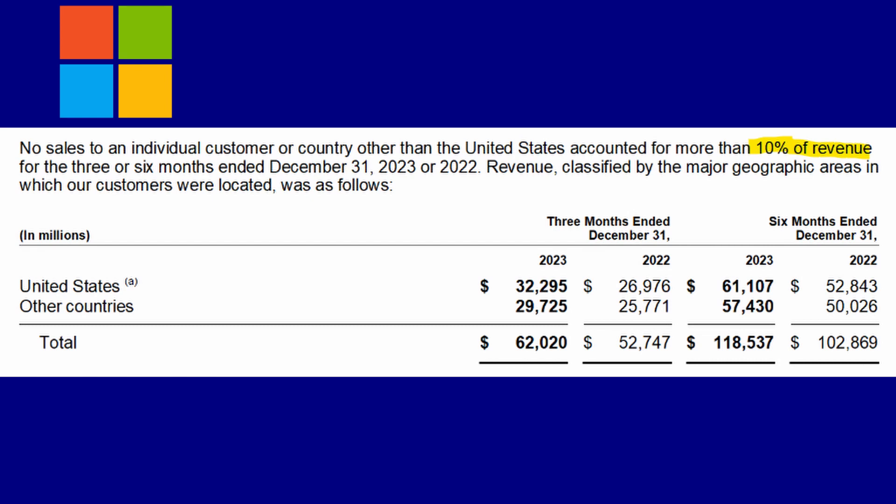On Microsoft's earnings it states that no sales to an individual customer or country other than the United States accounted for more than 10% of revenue. I love that — Microsoft is so well-diversified. The revenue from the US and other countries is virtually half and half, but within that international half, not one single country represents more than 10% of that revenue. That's a very safe way to do this. I also heard that Africa is going to be the next economic powerhouse, so if you're bullish on a specific region, look at company earnings to see if they have exposure or plans for expansion there.